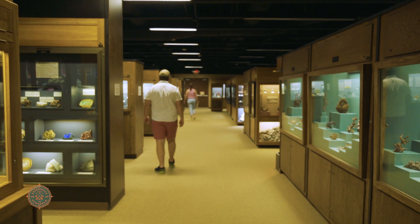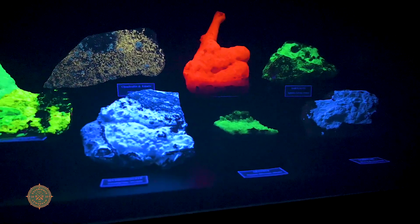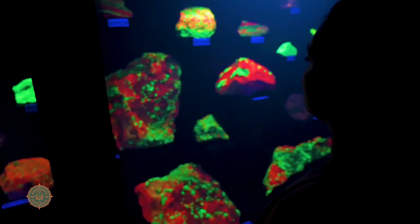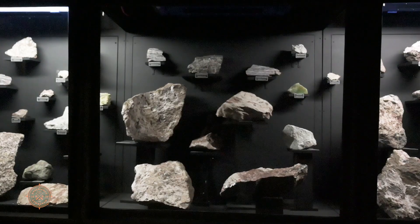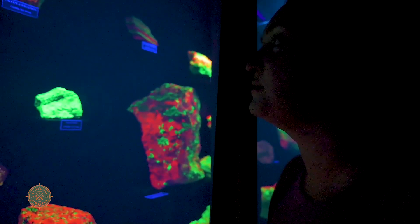One thing that's a special part of this museum is this exhibit here, which is fluorescent minerals. Fluorescent minerals is a property of minerals and it is basically one way we can identify them. The computer controls the lights turning on and off, and that is just an awesome surprise for people to see.